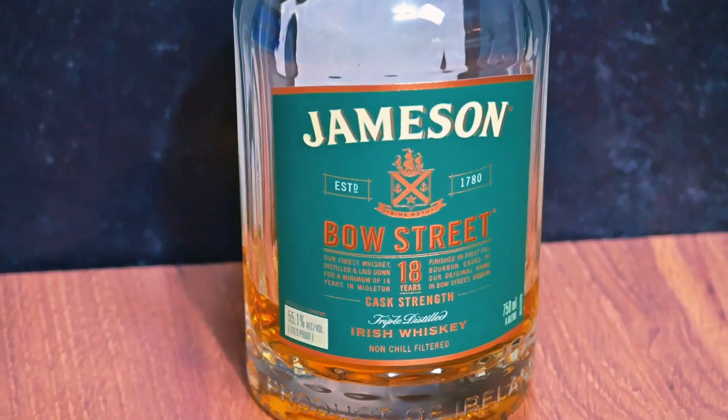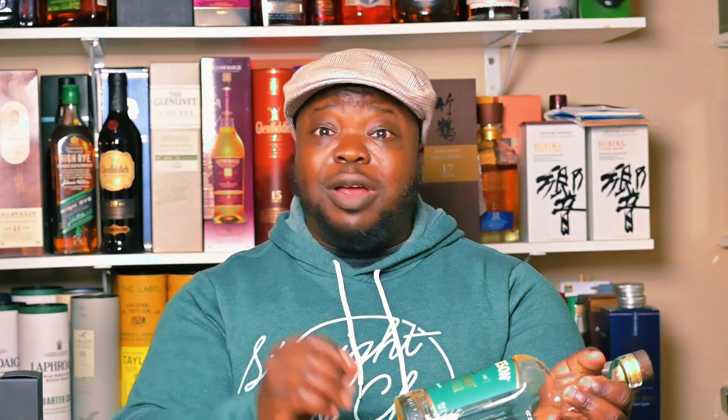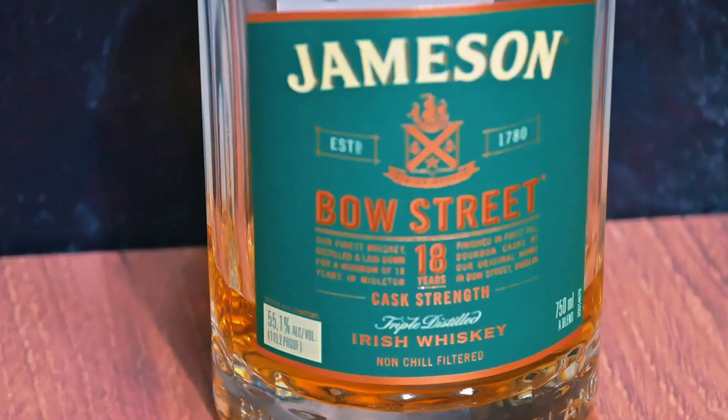Last but not least, let me show you my favorite Jameson. My favorite is the Bow Street Jameson. The Bow Street Jameson is an 18-year-old with an age statement of 18 years. It comes in at 55.1% — cask strength. Look at the bottle, almost done — it tells you how delicious it is. I've had this bottle for a year and I've drunk it so many times. For me, this is what proved that Jameson actually makes amazing whiskey.